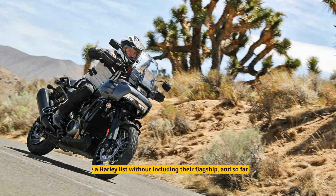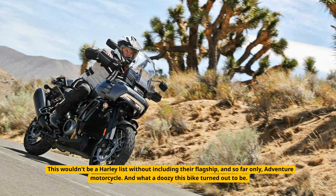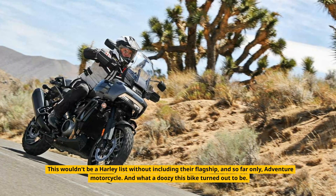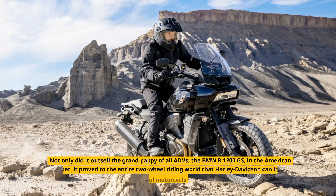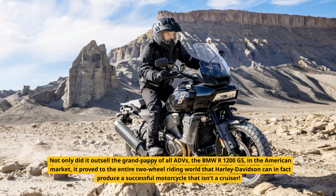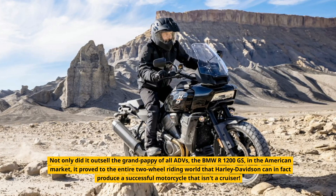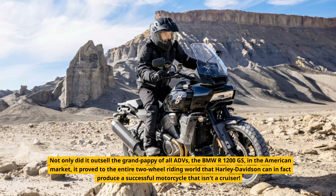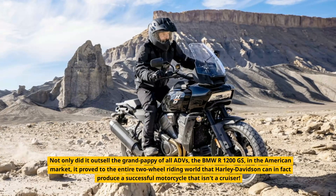Pan America. This wouldn't be a Harley list without including their flagship, and so far only, Adventure Motorcycle. And what a doozy this bike turned out to be. Not only did it outsell the grand pappy of all ADVs, the BMW R1200GS, in the American market, it proved to the entire two-wheel riding world that Harley-Davidson can in fact produce a successful motorcycle that isn't a cruiser.